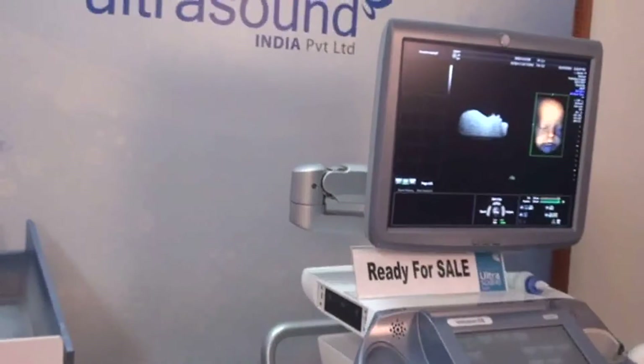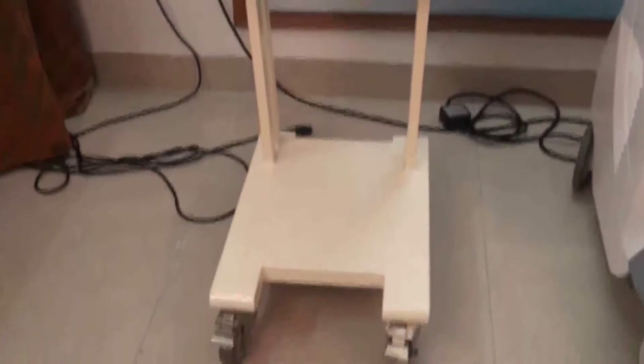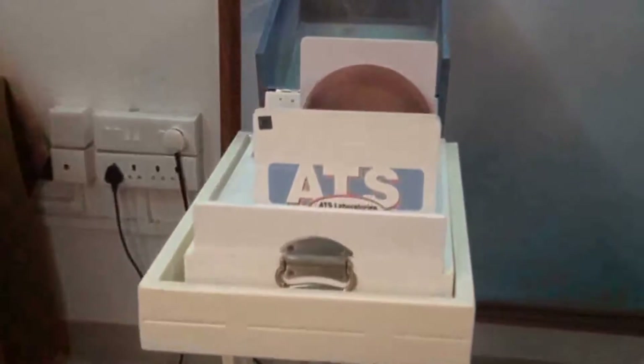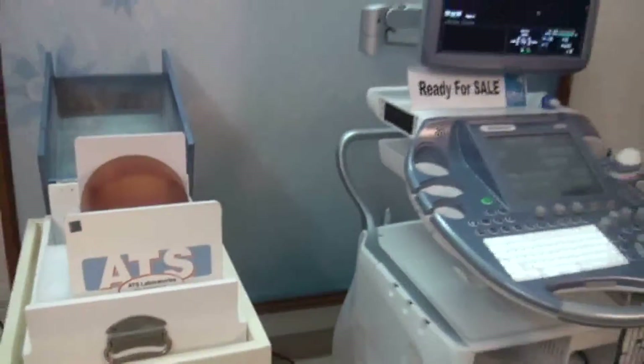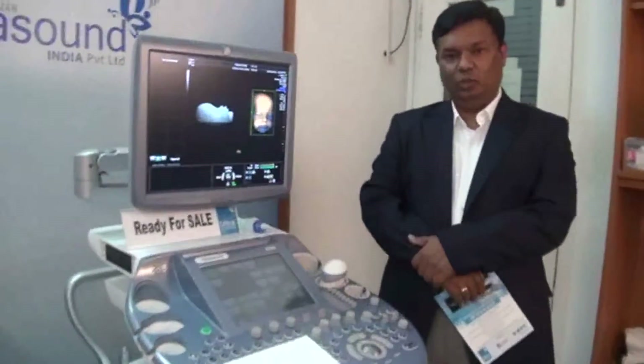This will enable each and every biomedical engineer to get into the imaging field. This is one of the best opportunities because it is the latest technology, and it does not have only theory — it has practical, it has hands-on. You can put your hand on the probe, do a scanning, 4D scanning, and feel it.